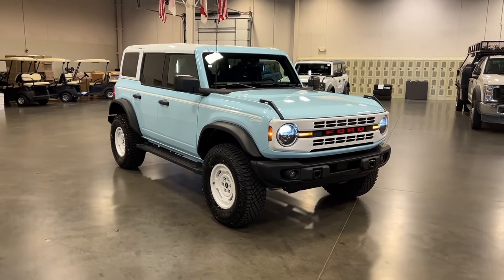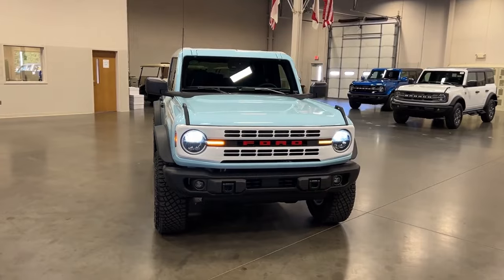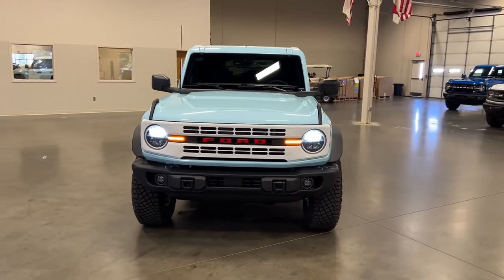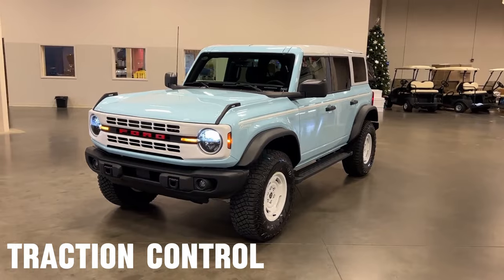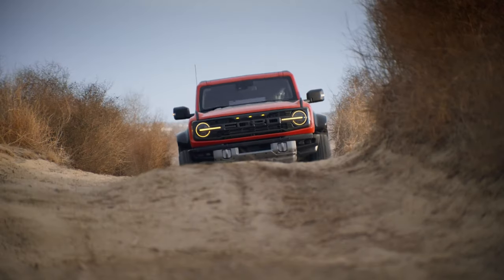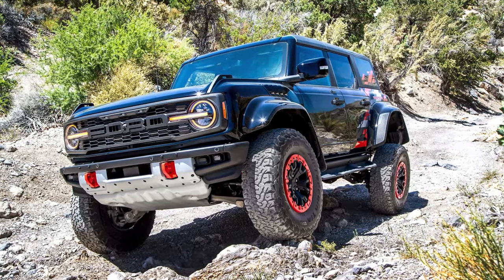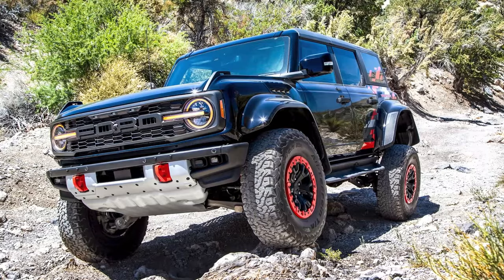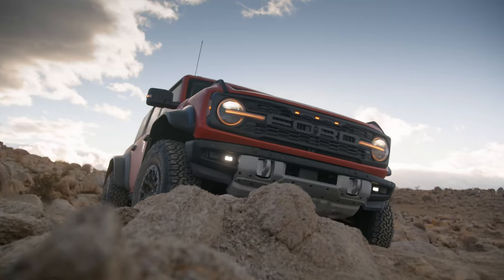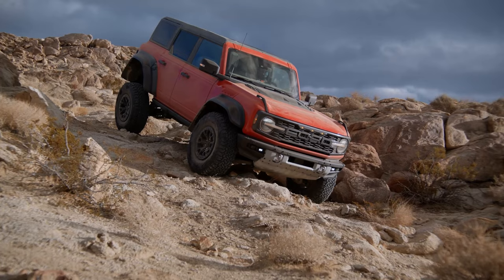This off-roader is equipped with a comprehensive suite of safety and driver assistance features, enhancing both its off-road capability and on-road safety. The vehicle includes standard safety features like airbags — frontal, side impact, and side curtain — an occupancy sensor, traction control, and LED headlights with auto on-off functionality. Additionally, the Bronco offers advanced driver assistance technologies such as automatic high beams and optional parking assist. The Bronco also comes with specialized off-roading aids that improve low-speed rock crawling and trail driving, and includes the Ford Co-Pilot 360 suite, which adds more layers of safety.